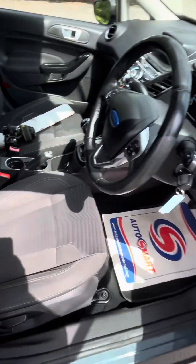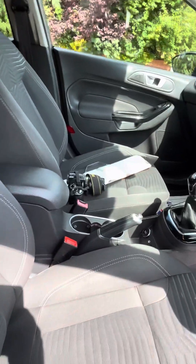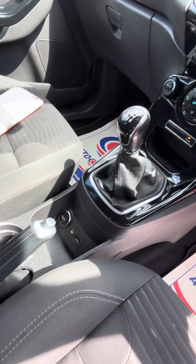Electric windows — it's all fully valeted. No smoke, no smoking smells, no pet smells, no odours. You've got a 12-volt supply, 3.5mm jack, and USB.